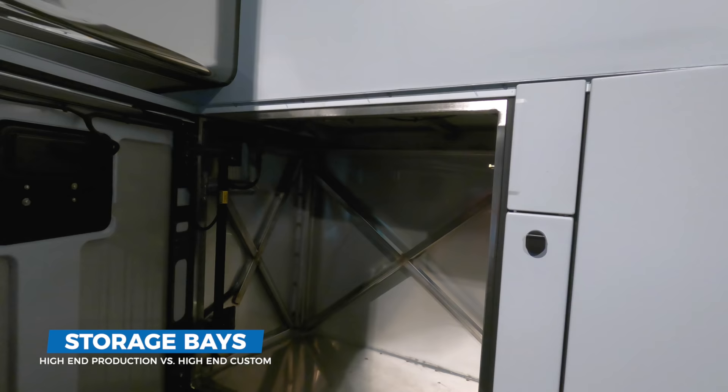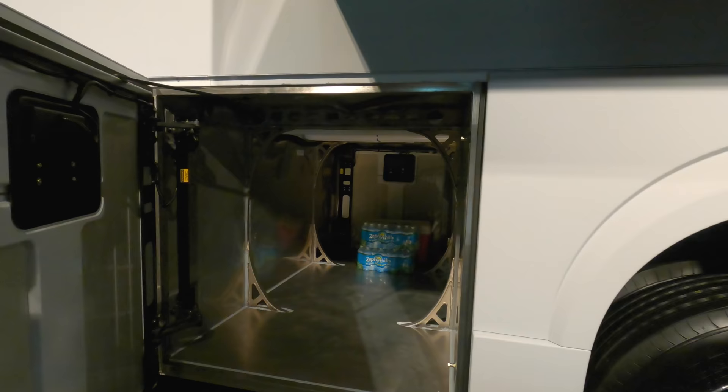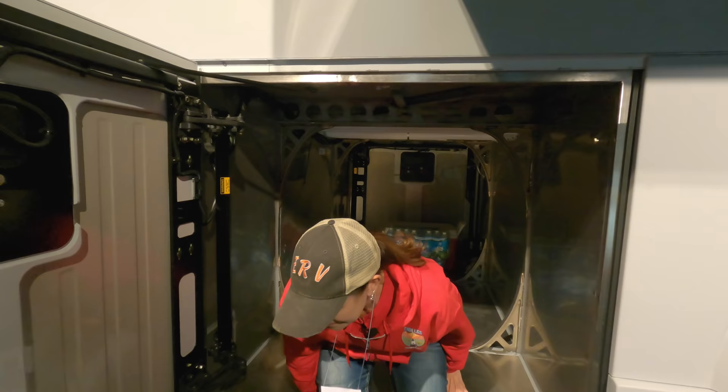Think about back when you used to take trips — the bays are huge. Look at that. MJ is about 5'9", and you can see the difference in size. You could sit inside the bay. You could live in here.